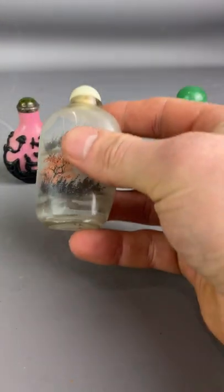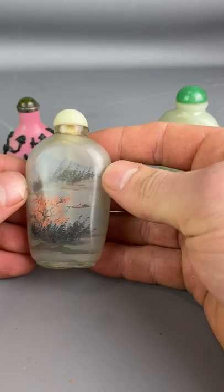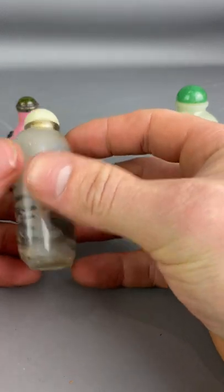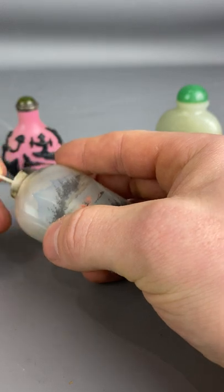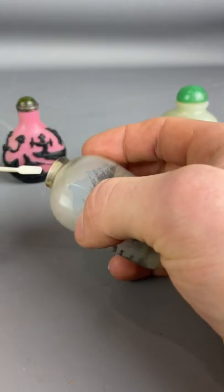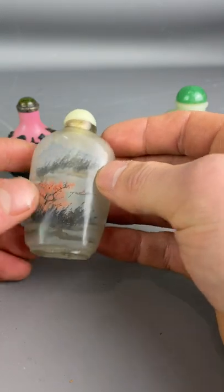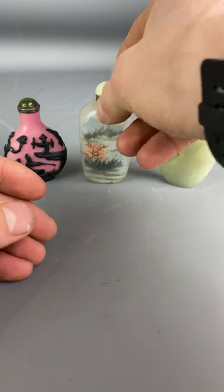Second we have this lovely mid-century glass vintage snuff bottle with mountains, vibrant colors, and again a nice working spoon inside. It's probably in slightly better condition — there are a couple of chips on it — but in better condition maybe than the previous one.